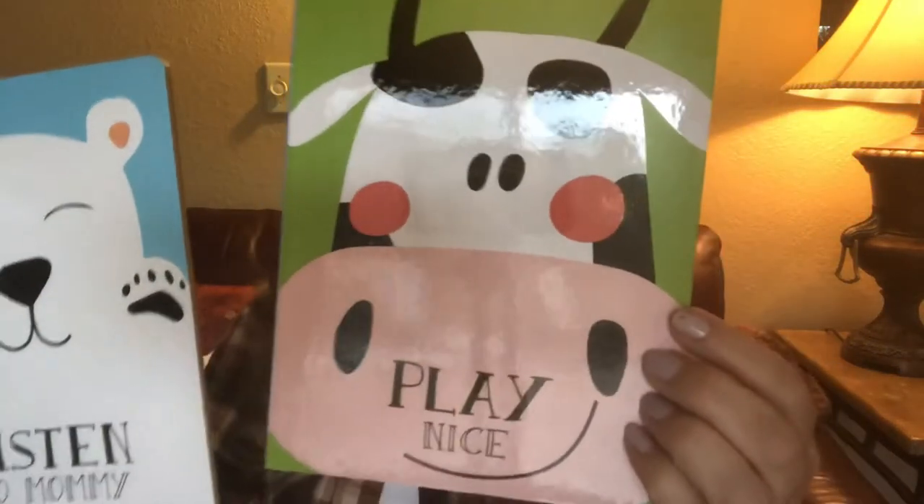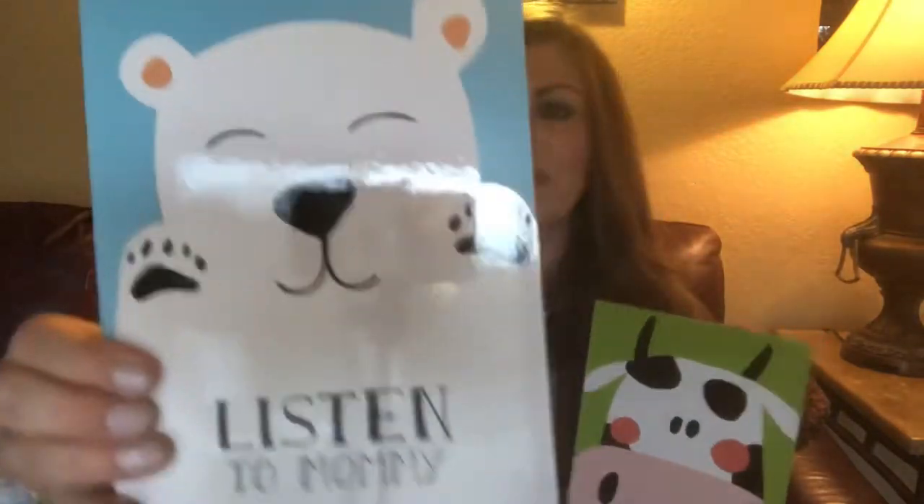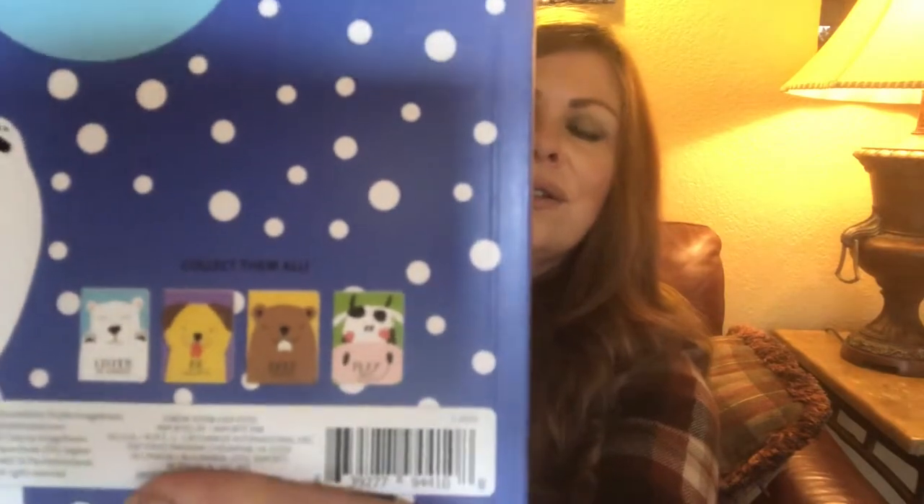Oh, I found the cutest books — don't these look like high-end books? There are four to the series but I was only able to find two.